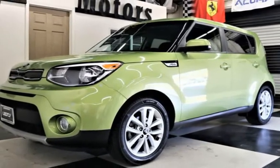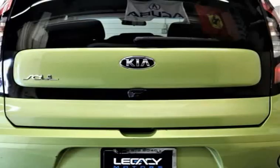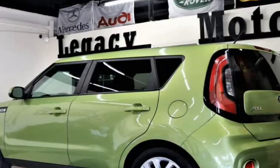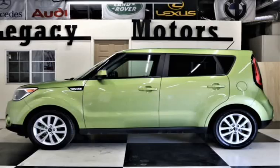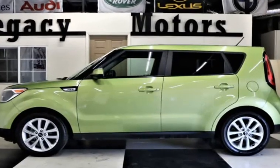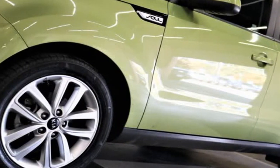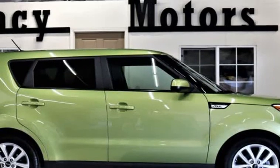Our 2019 Kia Soul Plus is better than ever. Powered by a 2.0-liter 4-cylinder that offers 130 HP while connected with a responsive 6-speed automatic transmission. This front-wheel drive rewards you with 3.1 MPG on the open road in this zesty wagon, and is sleeker and more sophisticated. The Soul stands out among its peers with attitude and style like no other.